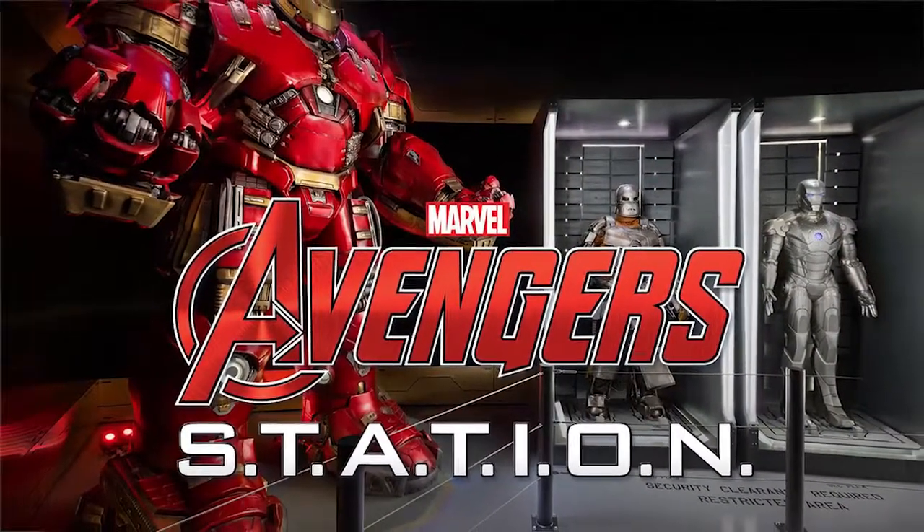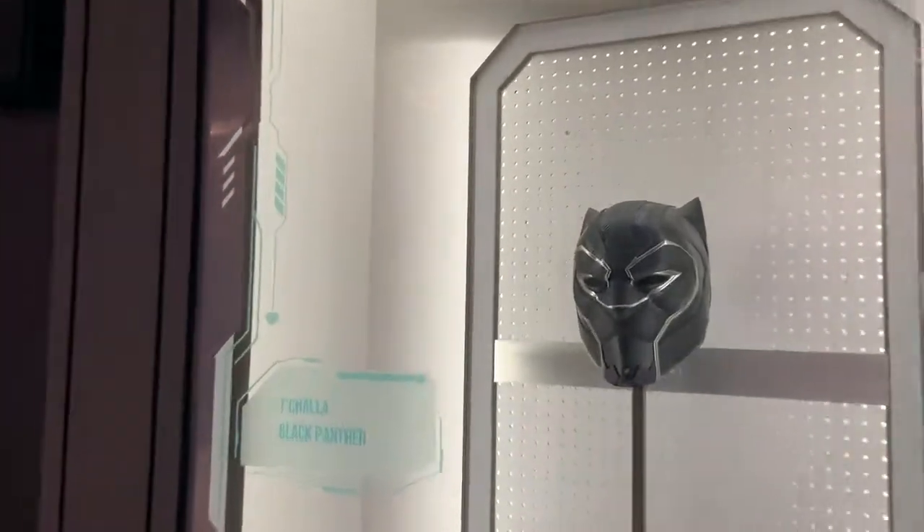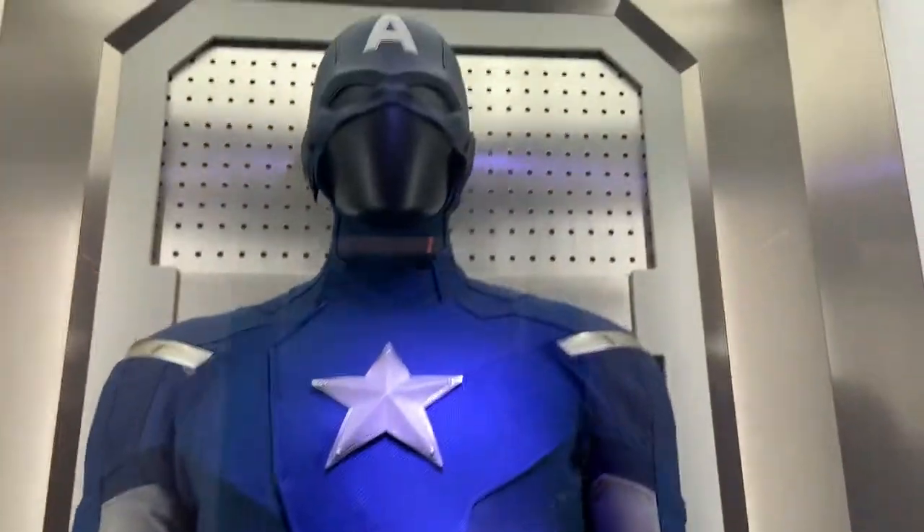We are at the Marvel Avengers Station, another part of our Go Pass. So let's see what it's like. It's actually a lot cooler than I thought it was going to be. Anything that is behind glass are the actual props and costumes used in the movies.